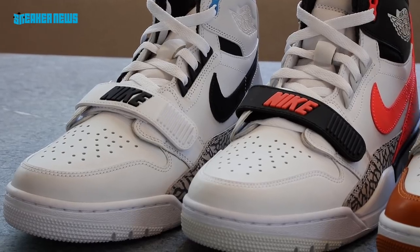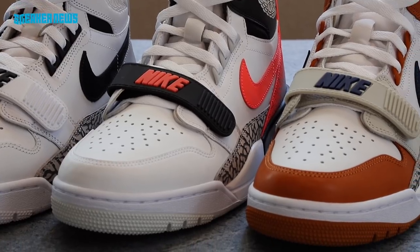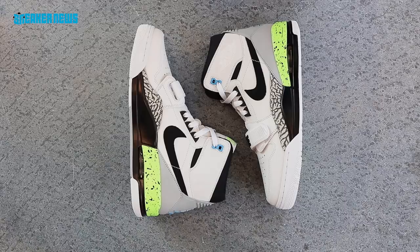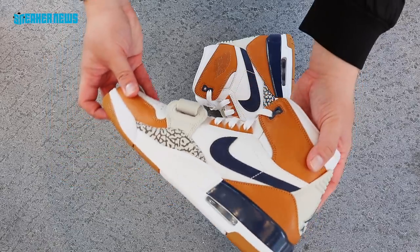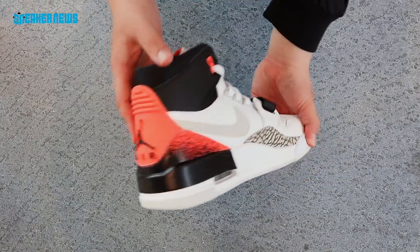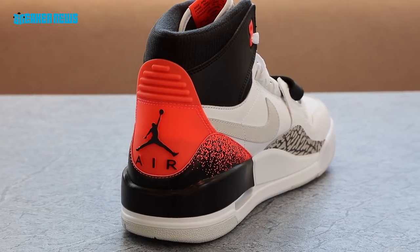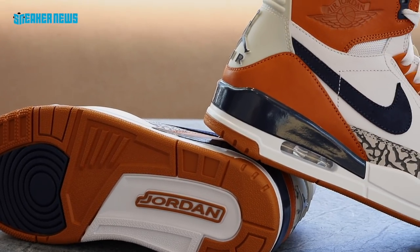Next up is a brand new sneaker called the Jordan Legacy 312 — a hybrid of three different shoes: the Air Jordan 1, the Air Jordan 3, and the Nike Air Alpha Force Low. You can see elements of all three in the eyelets and strap. We're showing three never-before-seen colorways, all inspired by Nike classics of the early 1990s: one inspired by the Air Command Force worn by Billy Hoyle in White Men Can't Jump, a brown Medicine Ball colorway from the Air Trainer 3 worn by Bo Jackson, and a Hot Lava colorway from Andre Agassi's Nike Air Tech Challenge 2.